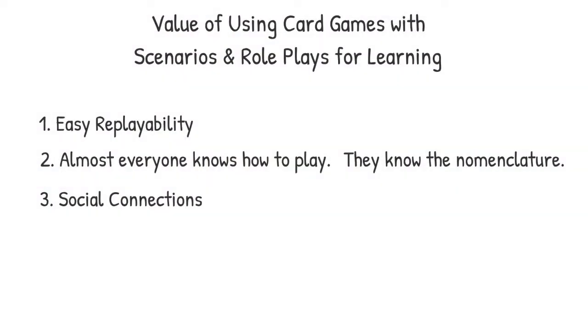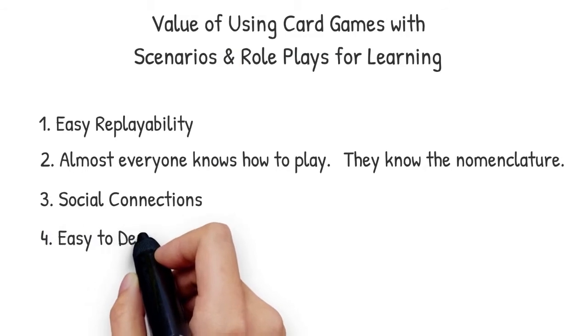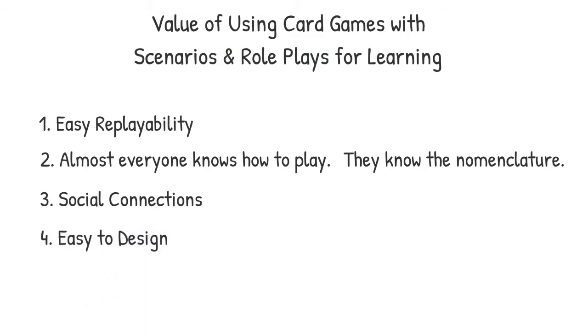Four: these games are easy to design. When designing such a game, it's usually not too difficult to come up with the roles involved with a specific job or task, and then brainstorm some relevant scenarios. And often, having the players themselves develop short scenarios that can be incorporated into the deck gives them a sense of ownership and the excitement of challenging their coworkers with scenarios they've encountered on the job themselves.